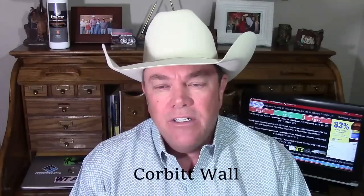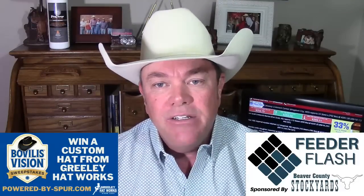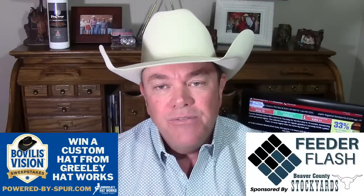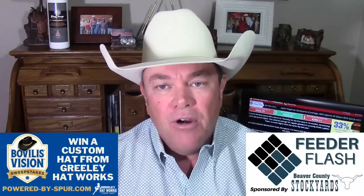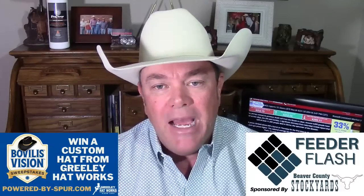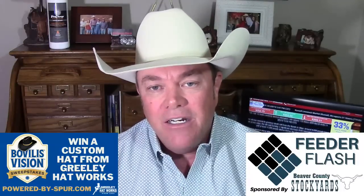I'm Corbett Wall with DV Auction, here with your Feeder Flash for Tuesday, September the 19th, brought to you in part by Bovalus Vision, which is a clostridial vaccine that spurs cattle forward and never backward. If you buy one, each bottle enters you into a monthly drawing for a Greeley Hatworks Fancy Cowboy Hat. For more information, go to power-buy-spur.com.